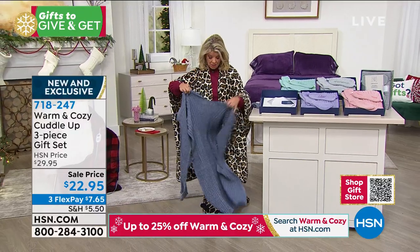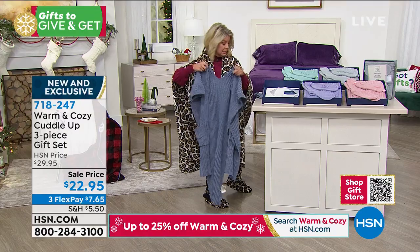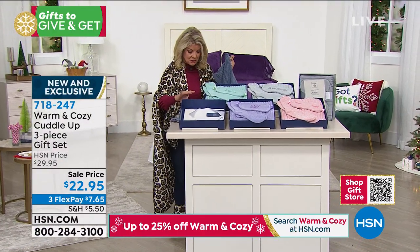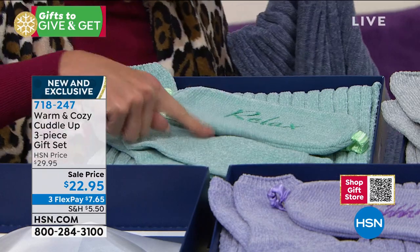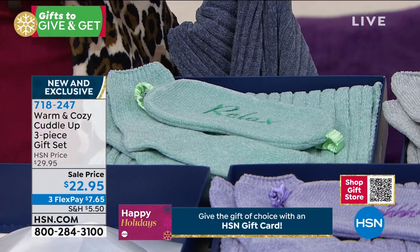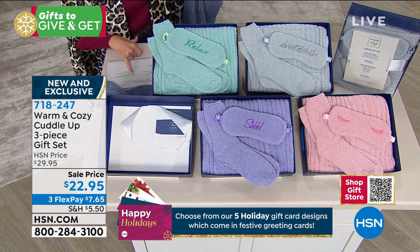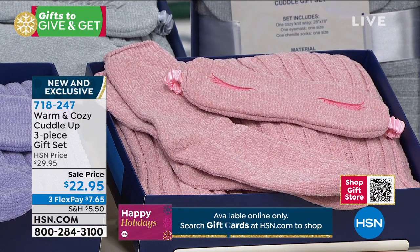Let me put it on to model it for you — it comes gift packaged, and you choose your color: slate blue, beautiful aqua, silver, blush, and lilac. The eye mask even says 'Relax' on it — how cute! Ellen, it's $22.95 with three flex payments, so under $8 for the next statement.